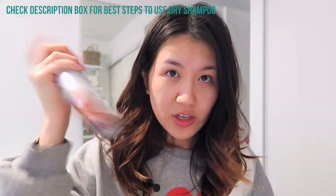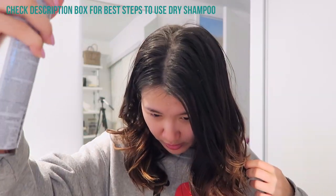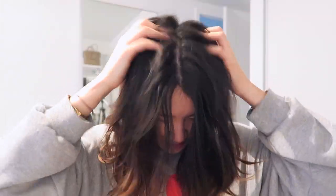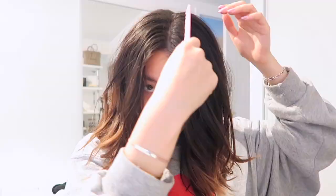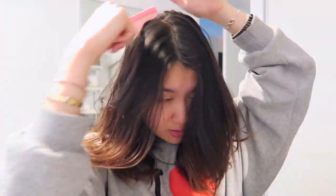My hair right now is three days old, so I just shake this up, hold it about 30 centimeters away, and spray straight onto the root to absorb the oil. It makes my hair smell and look refreshed — it doesn't look greasy at the root anymore. I just use my hand to work it in, then comb through to make sure it's gone through all my hair and doesn't get clumpy.